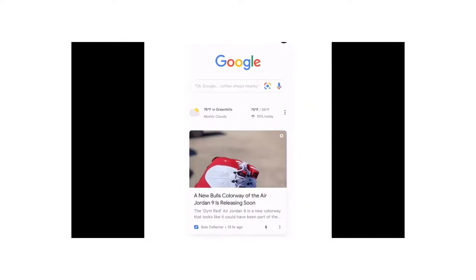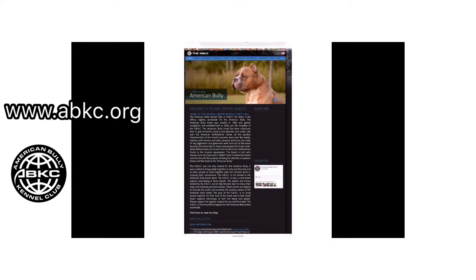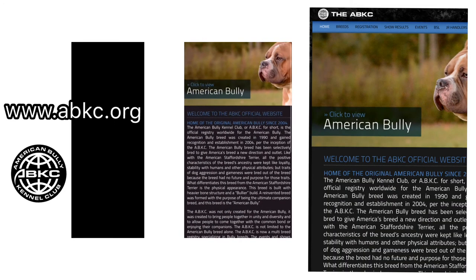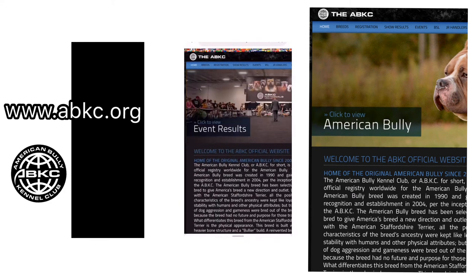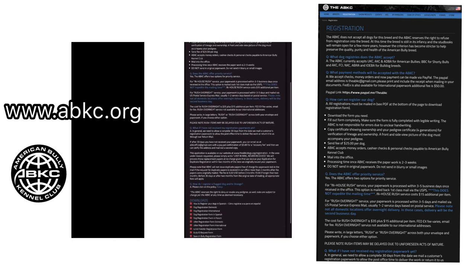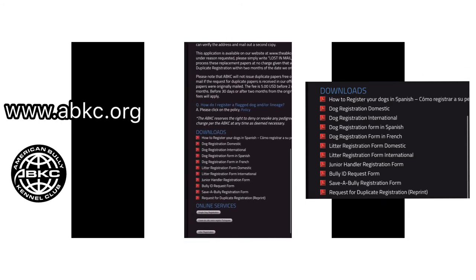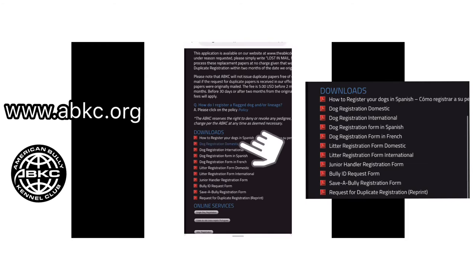The first thing you want to do is go to the website. I'm using Google for the purpose of this video, but go to www.abkc.org. When you get to the website — I'll make the screen a little bigger so you can see — you want to click on 'Registration' up at the top. Once you click on Registration it'll give you some details. Scroll down to the bottom where you see 'Downloads' and click on 'Dog Registration.' If you're in the United States, click on 'Domestic.' Once you do that, the application will come up.